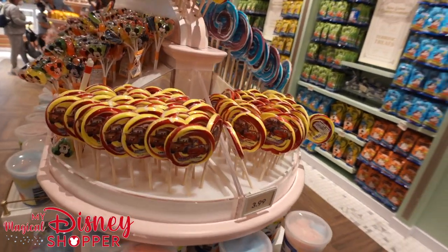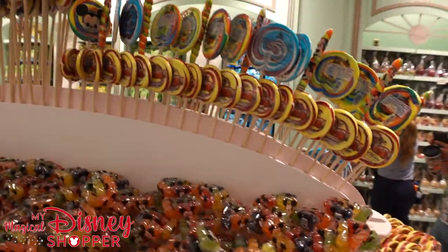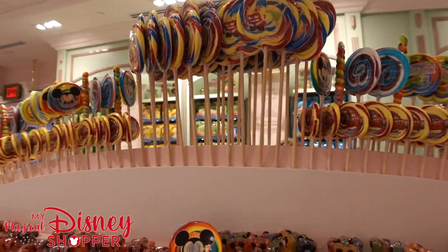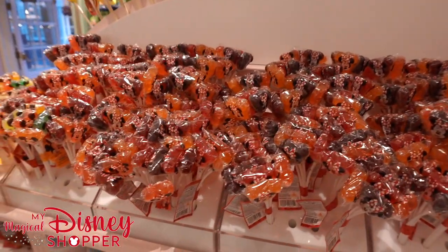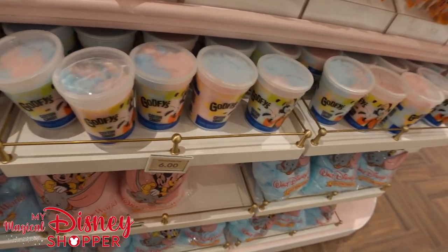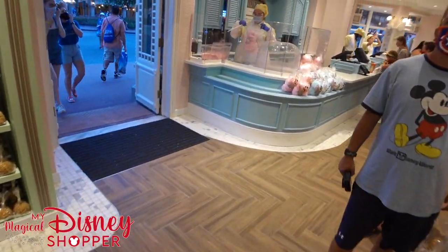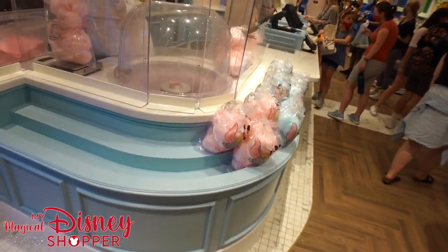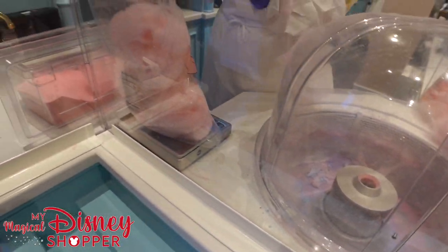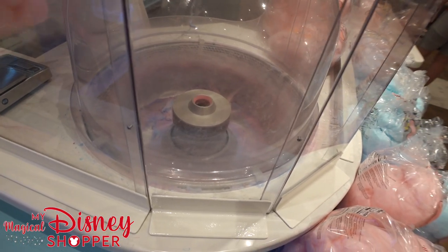We've got cotton candy here, and they are still making cotton candy in-house. There's a cotton candy machine over here and our cast member is bagging it up and weighing it to make sure each bag gets the right amount, then it gets put onto the shelf. There are also lots of different prepackaged lollipops and suckers you can pick up here.